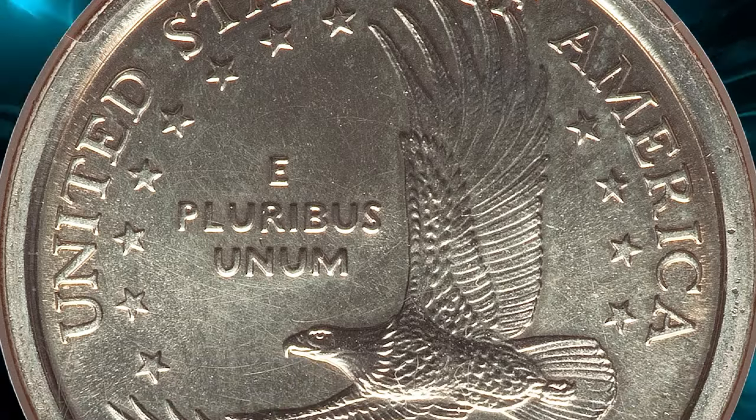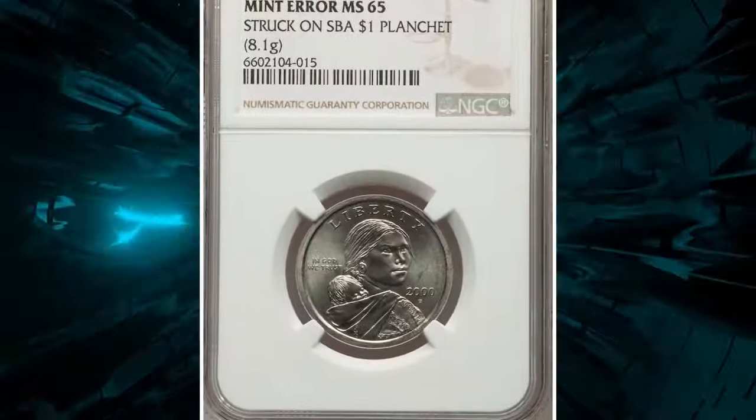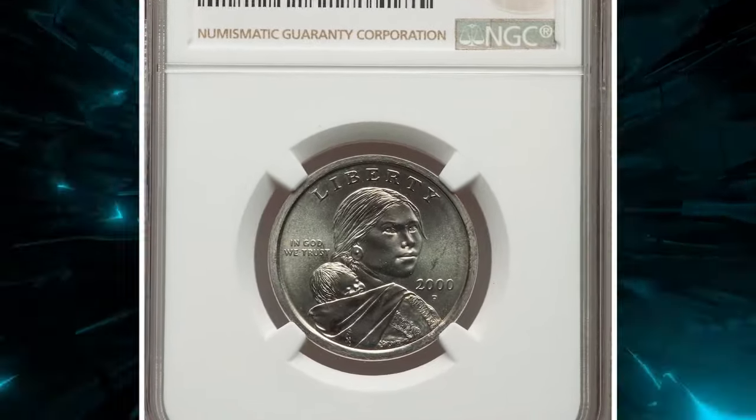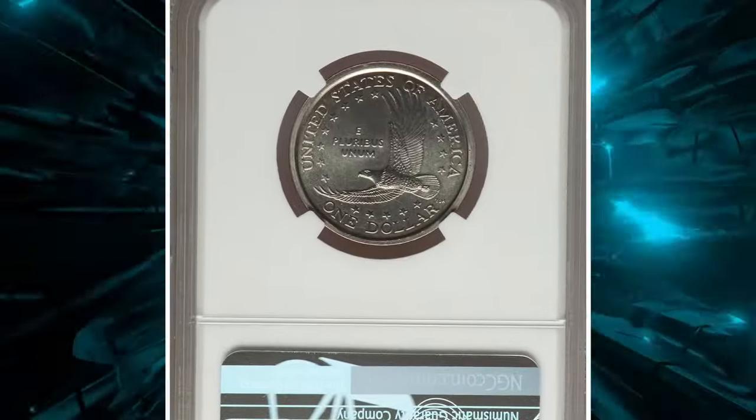This unique combination of design and planchet adds significant value and historical interest to the coin, especially in such high grade. This error coin was sold for $16,800 at Heritage Auctions.